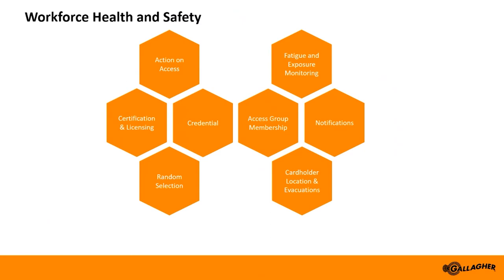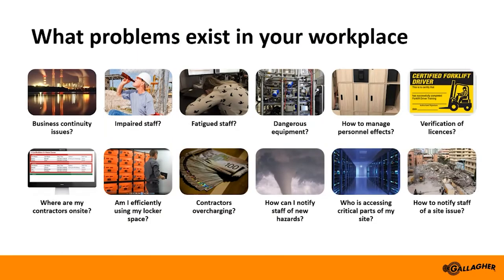This has been a brief summary of our solutions available from Gallagher to assist you with your health and safety needs within your organisation. To get more detail, contact your local Gallagher representative or reach us via our website. We also have a range of videos and promotional information on these features on our YouTube channel or website. Thanks for your time today — I'll now take any questions you may have.